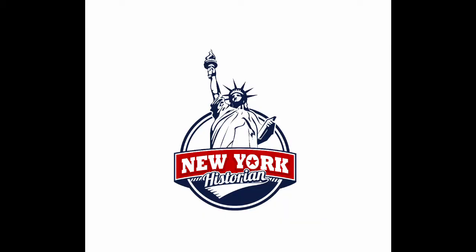My name is Andrew Wiener, New York historian. Thanks for watching. Please subscribe, and I'll see you next time. Bye. Next time on the New York historian: this weird building over here.